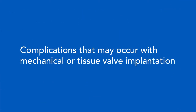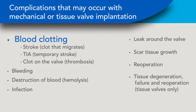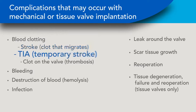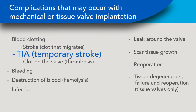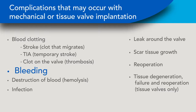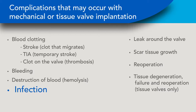Let's first review complications that may occur with both tissue and mechanical valves. Common complications include blood clotting — this can be a clot that forms on or near the valve and moves to another part of the body, commonly known as a stroke. Small clots with temporary effects are called TIAs, or it can be a clot that stays on or near the implanted valve, known as thrombosis. Bleeding is sometimes caused by medication taken to prevent blood clotting. Excessive blood damage caused by the implanted valve is known as hemolysis. Infection, known as endocarditis, may occur.